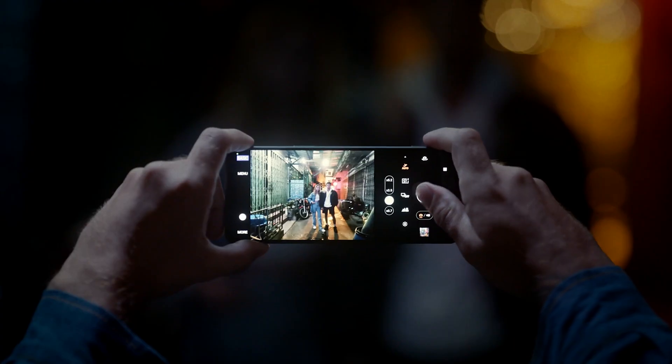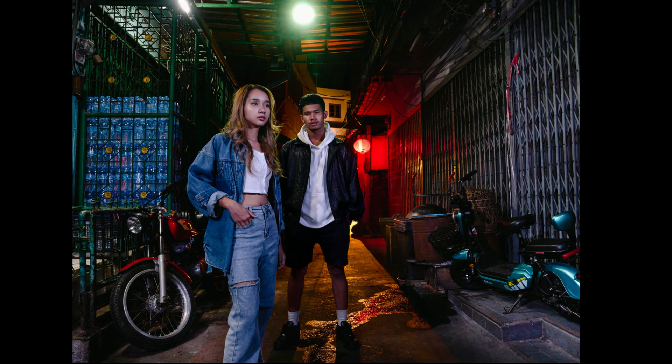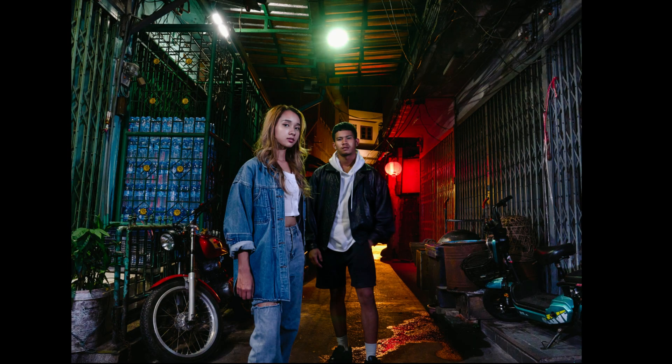A new night shooting function has also been added. This function allows for low-noise, bright images even in low-light settings like at night. The edges are adjusted so that they are not overly exaggerated, allowing for a natural feeling resolution. This allows for the ability to capture bright nighttime scenes close to how they appear, as well as the ability to capture dark scenes with even more brightness than they have in real life, expanding the scope of photography.